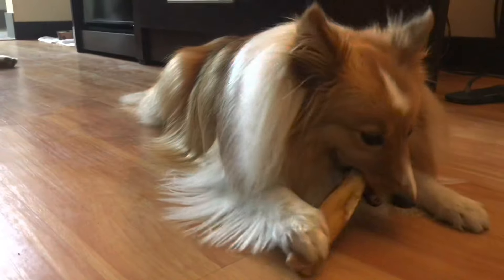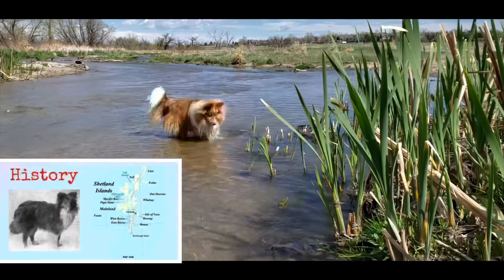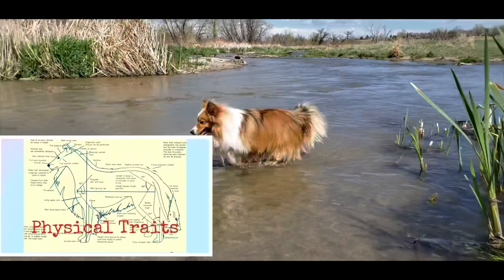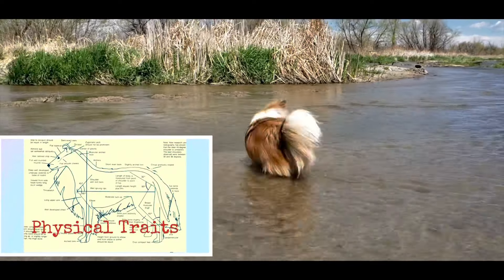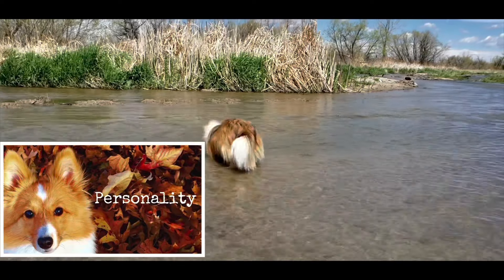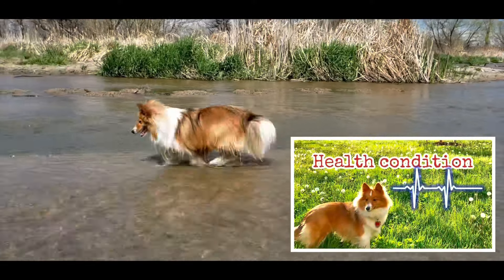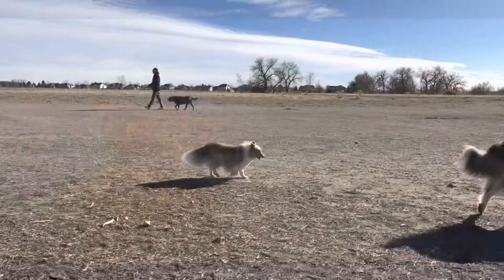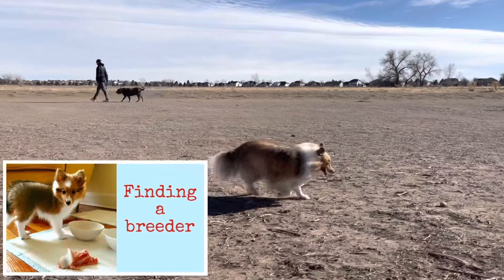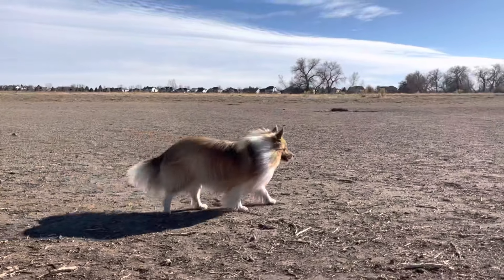We've broken this down into six basic areas that we're going to talk about today. One is just going to be the history, then we're going to go on to some of the physical traits, then the personality — which is probably the biggest one — then some general health conditions, a quick review of finding a breeder, and then we're going to summarize everything.